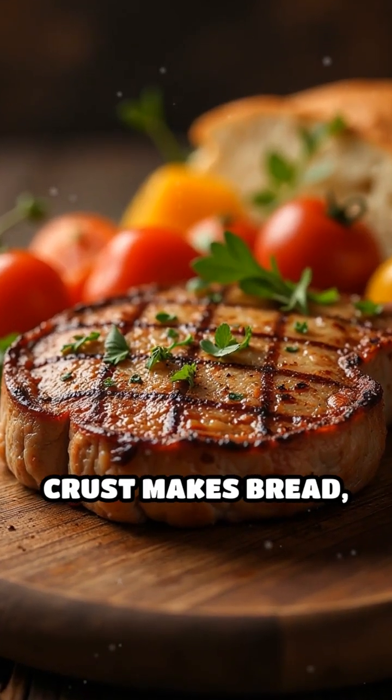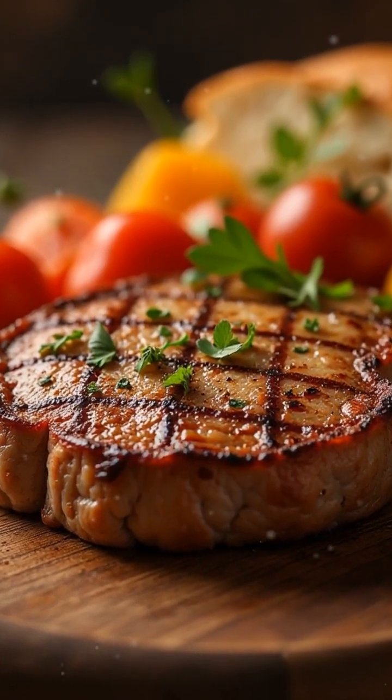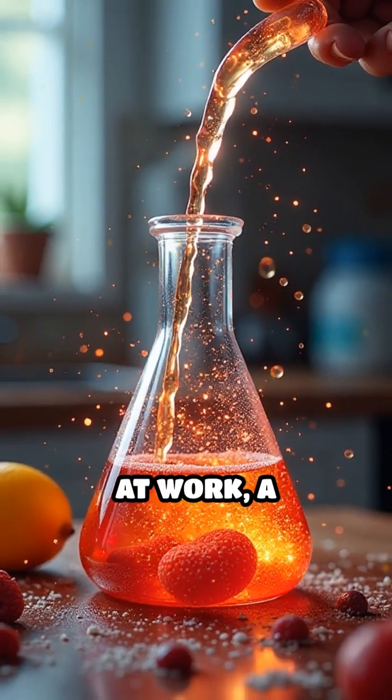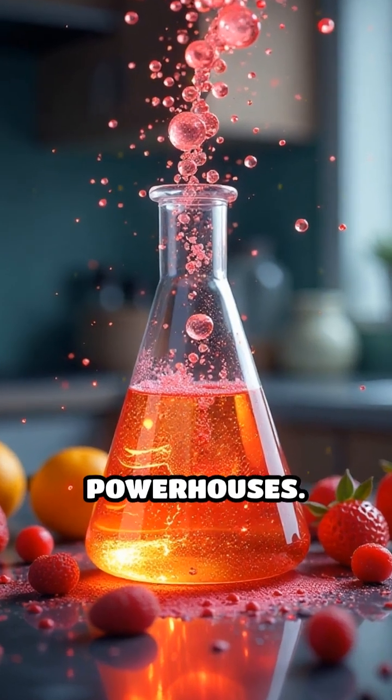Ever noticed how a golden brown crust makes bread, steak, or roasted veggies irresistible? That's the Maillard reaction at work — a fascinating chemical process that transforms ordinary ingredients into flavor powerhouses.